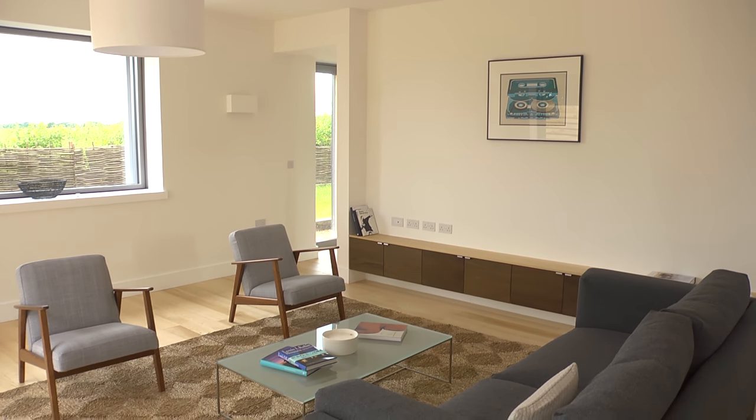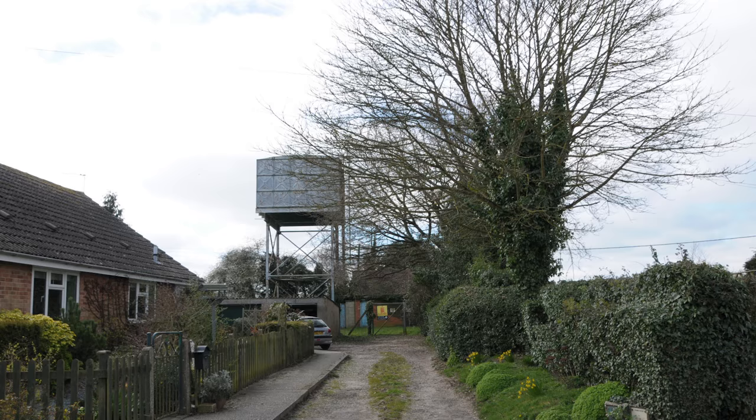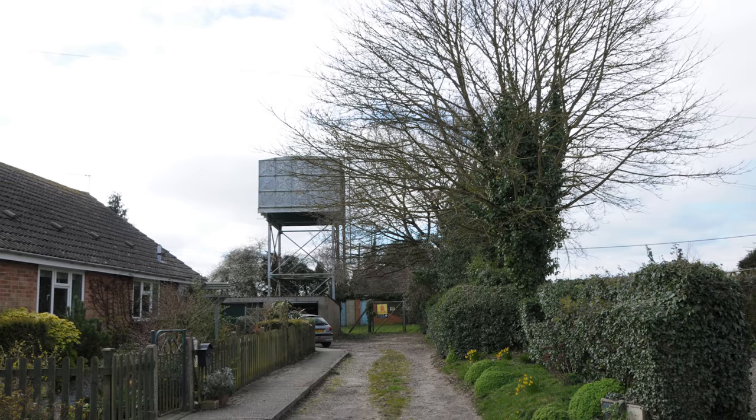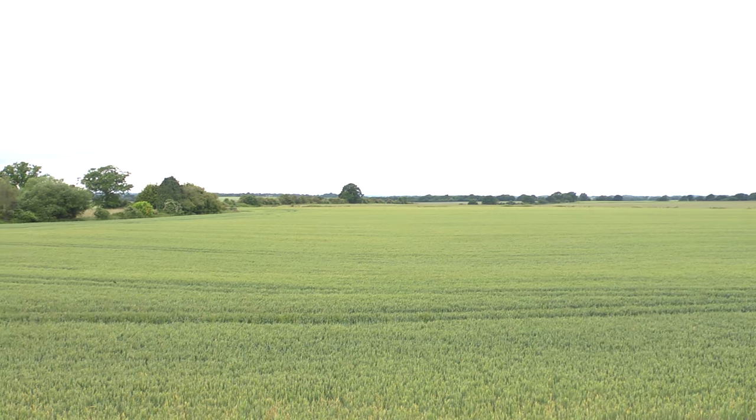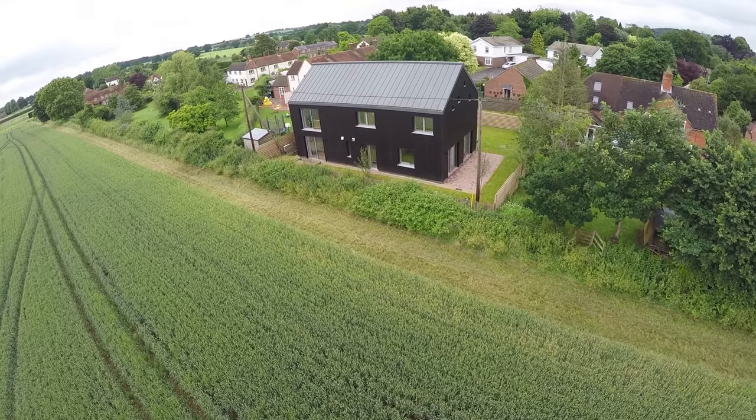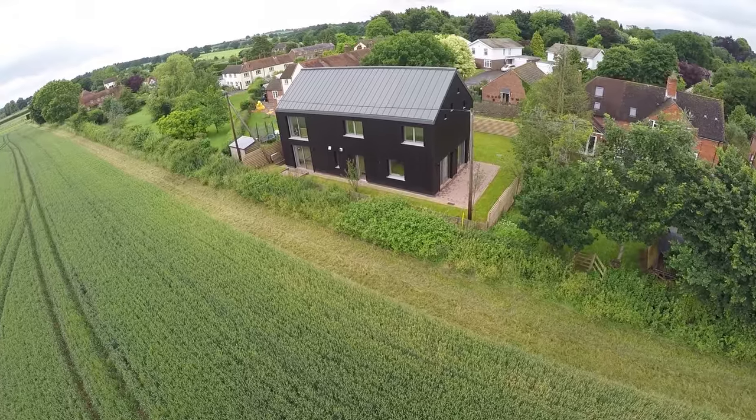I bought this site about four years ago from Thames Water at an auction, and it used to have a water tower on it — a steel, ugly, horrible water tower. Exactly where I'm standing now was an enormous hedge as high as the wires above my head. As soon as I climbed up the old water tower and looked over the top and saw the view, I knew that the house had to be designed and orientated towards it.